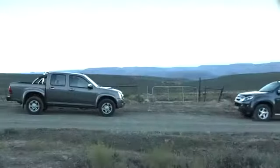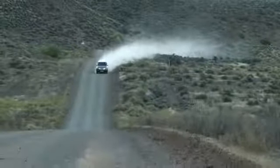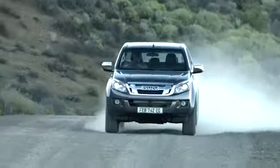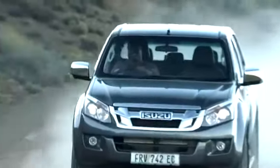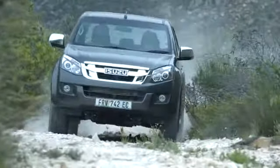Grant, it looks like the new KB is much bigger than the older one. What are the changes? The new Isuzu KB double cab is a lot bigger than its predecessor. It's longer, it's wider, it's higher, and it has best-in-class towing.